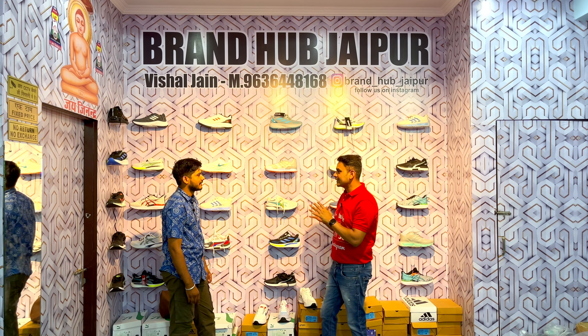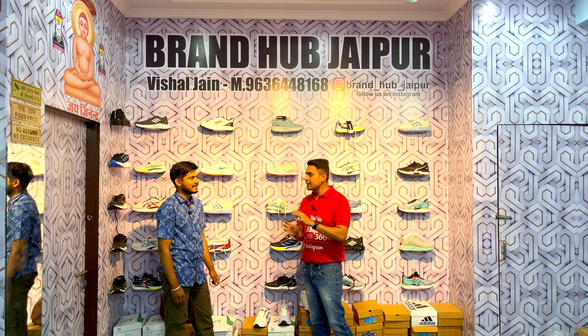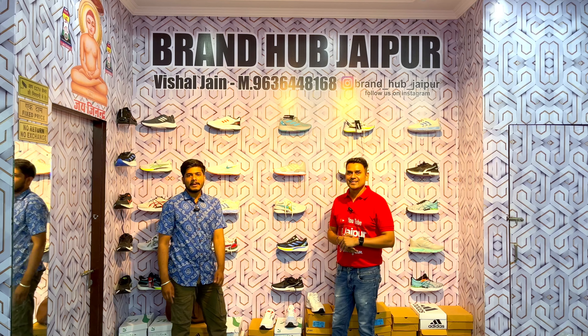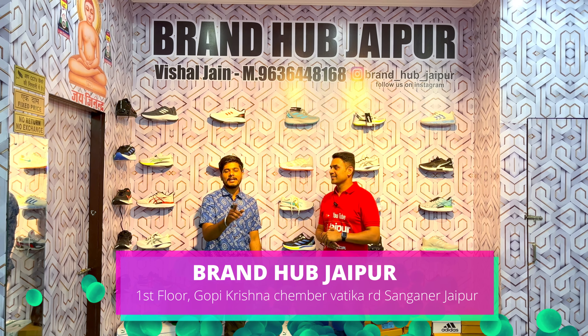This is very interesting and very viral. You will get a lot of shoes here. What are the products you will get? What is the name of the shop? Hello friends, first of all we will tell you the address. Our shop is on Wattika Road, which is in Sanganer, Jaipur.